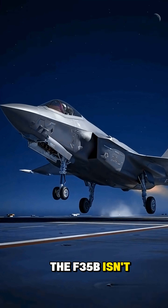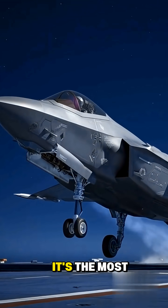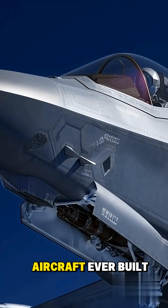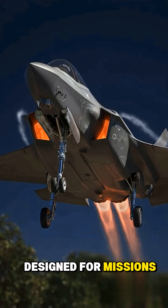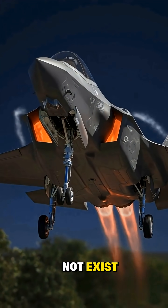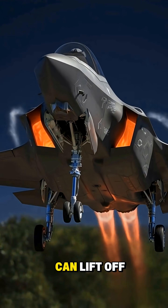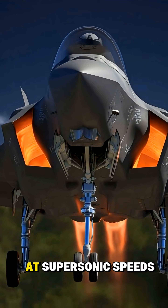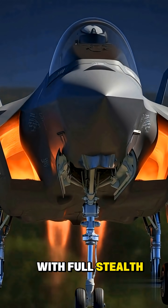The F-35B isn't just another fighter jet. It's the most advanced short takeoff, vertical landing stealth aircraft ever built. Designed for missions where runways might not exist, the F-35B can lift off from tiny decks, hover like a helicopter, and still fly at supersonic speeds with full stealth capability.